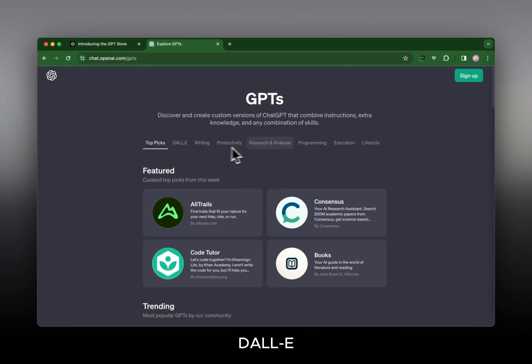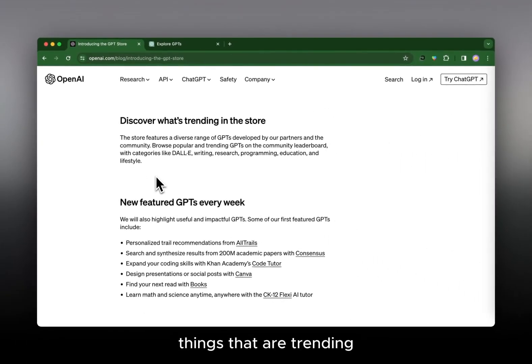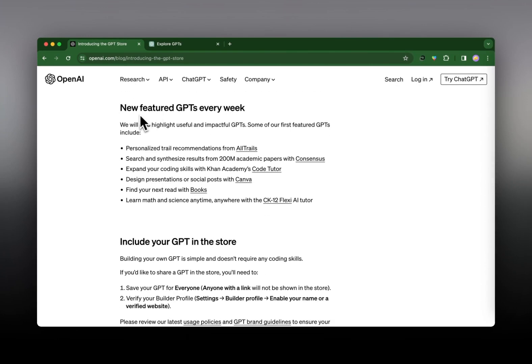Looking at the store page, we have different sections: DALL-E, Writing, Productivity, Research and Analysis, Programming, Education, and Lifestyle. There's also a featured section — curated top picks for the week — where you can discover things that are trending and make choices on what to try. There will be new featured GPTs every week, giving OpenAI a way to highlight and promote select GPTs regularly.